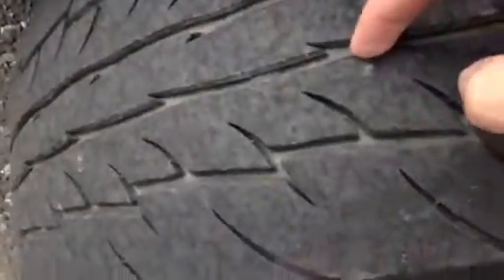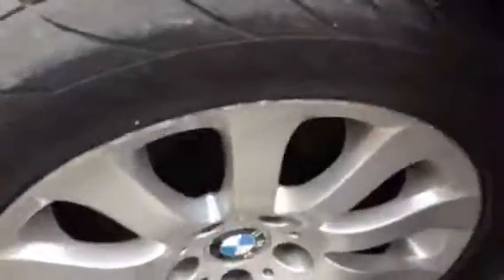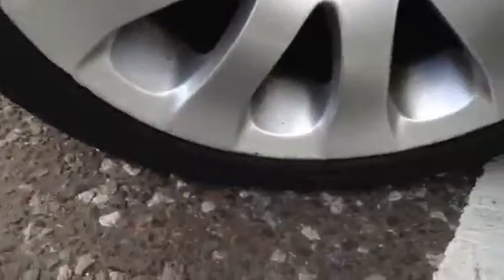The near side front tyre is looking at around 3mm of tread, and is quite worn on the outer edge. The near side front alloy is also going to require a refurb — you can see a lot of kerbing around the outer edge of the alloy there. Of course I've already shown you the front bumper and the damage there.